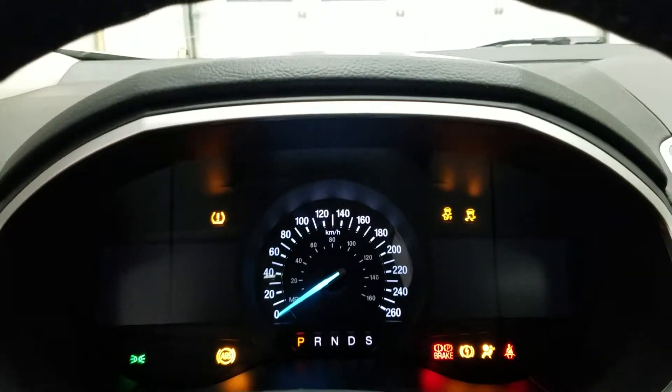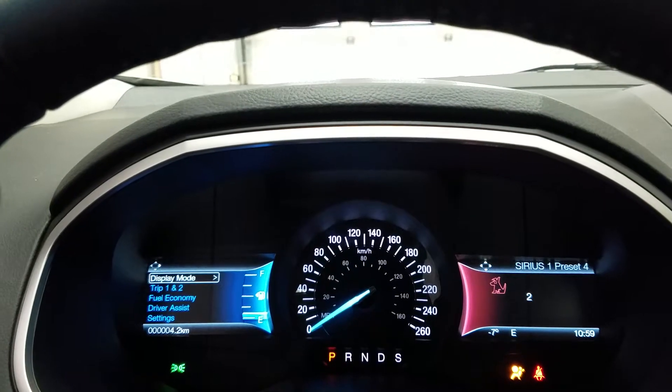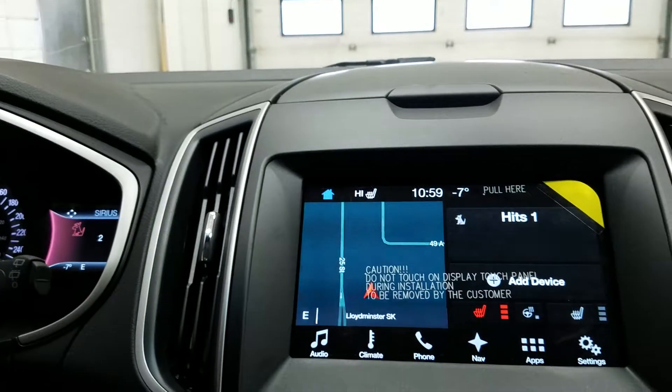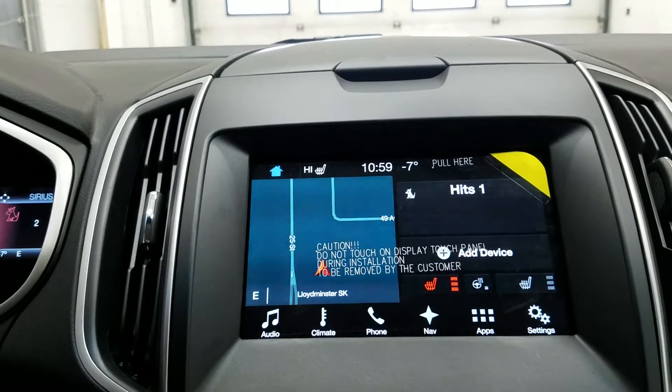This model has a push button engine start and a nice productivity screen for the driver. It also features a SYNC 3 touchscreen with WiFi connectivity, factory navigation, and a backup camera.